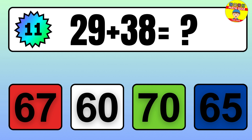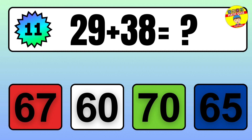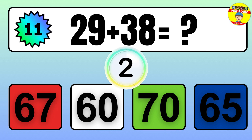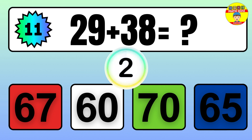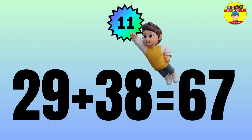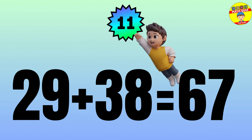Question: 29 plus 38 equals what? The answer is 29 plus 38 equals 67.